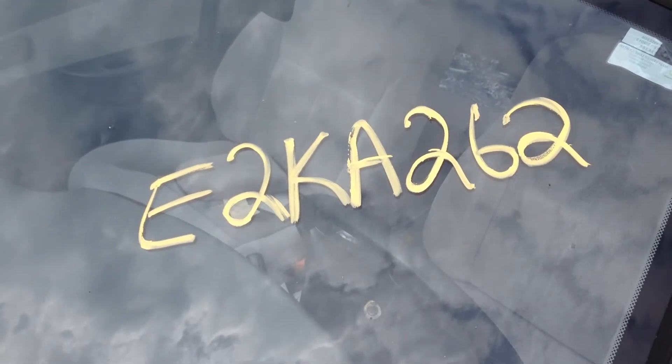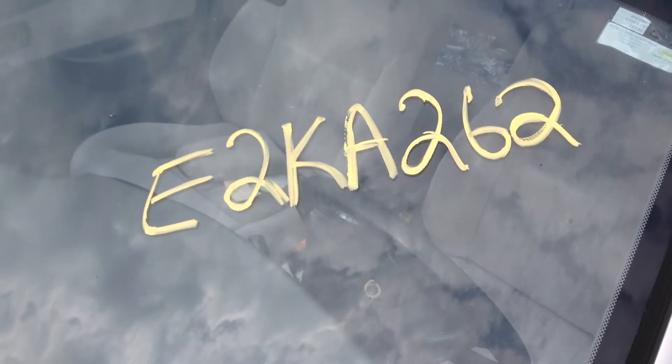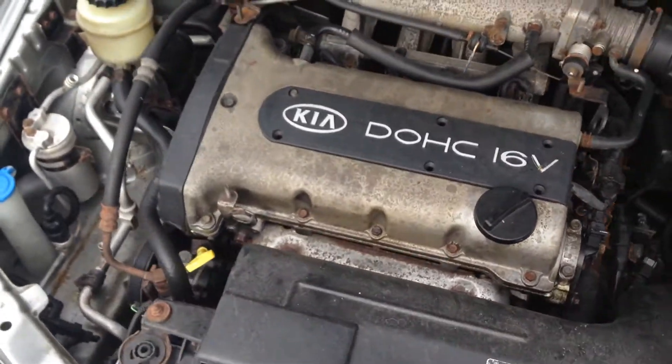Welcome to J&J Auto Wrecking's engine test for E2KA262. This is a 2002 Kia Spectra with a 4-cylinder.